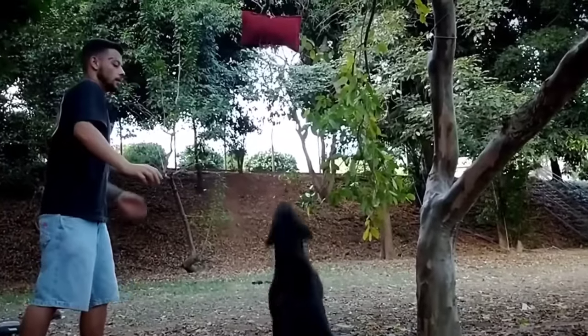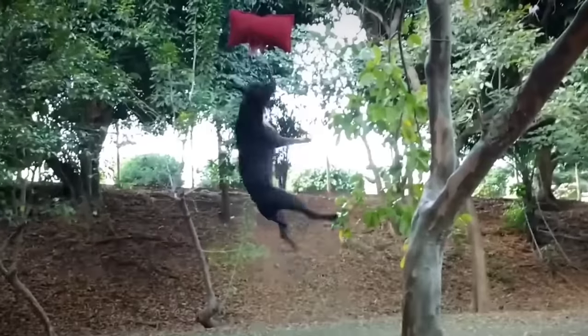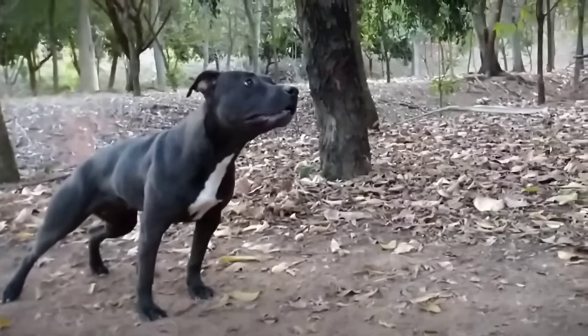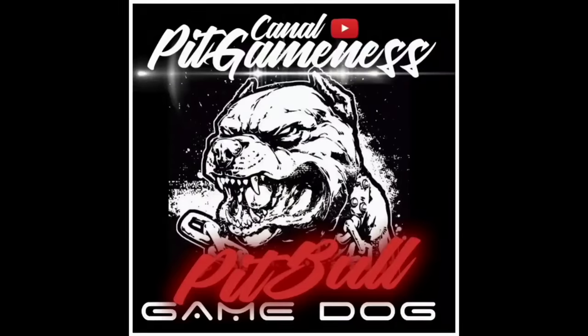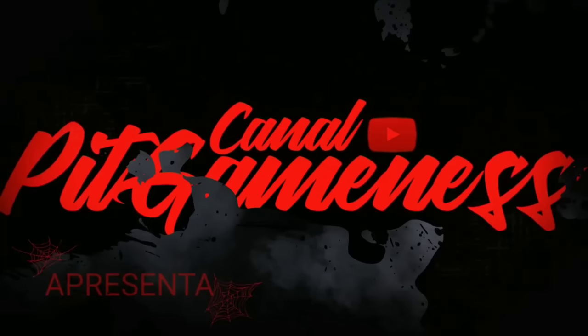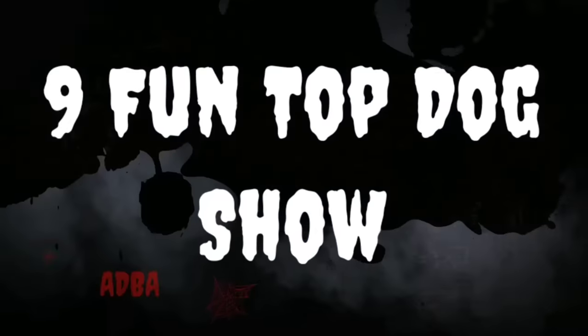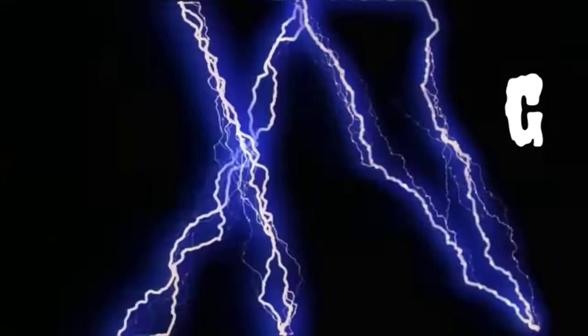Thigh: long with developed muscles. Hocks down and straight. Coat: shiny, short and hard to the touch. Color: any color or marking allowed. Weight: not important. Females preferred 30 to 50 pounds; males from 35 to 60 pounds.